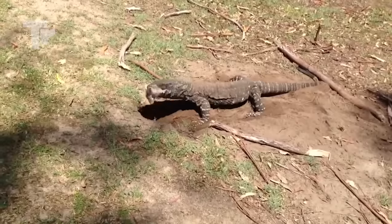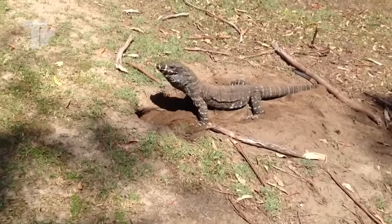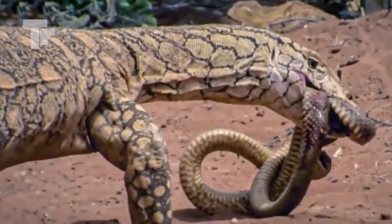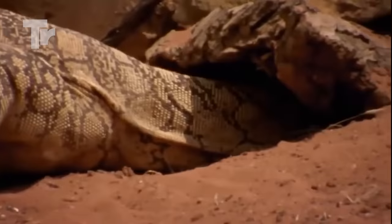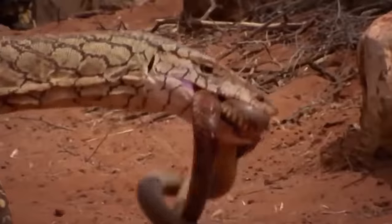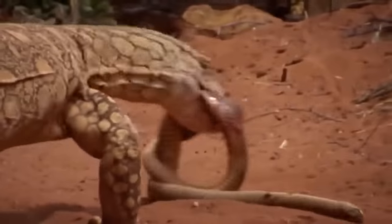Did you see how fast it swallowed it? This is one of the best monitor lizard versus snake clips. The snake was a pretty big one, but it couldn't last against the monitor lizard and its deadly bites that ended up killing the snake. That is one big meal.